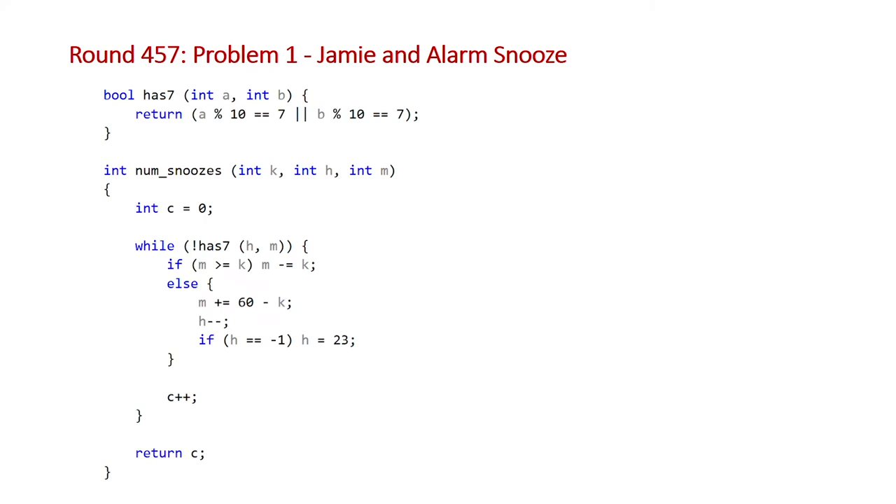Looking at the code: the first thing we've done is define a function called has_seven which takes a and b — the minute or the hours — and uses the modulus operator mod 10 to get the last digit and checks whether it's equal to seven. Note that we don't need to worry about the first digit for the hour or minute because there's no hour or minute on the clock that has a seven in the leading digit. Once we have this function we come down to our num_snoozes function, which uses a while loop that says: while our time doesn't have a seven in it, do some operations on the hour and minute.